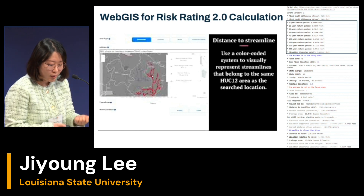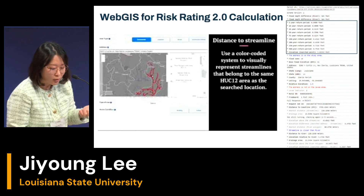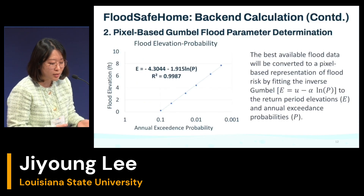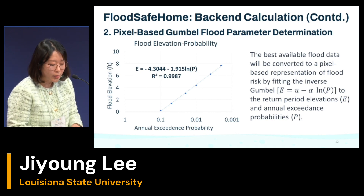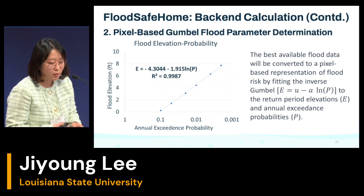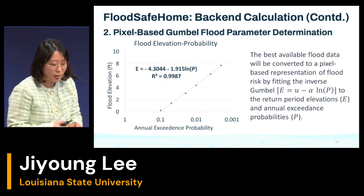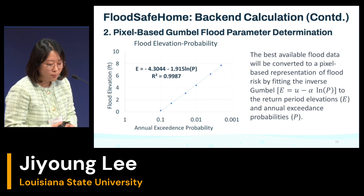We use raster files — such as five-year return period values — to calculate pixel-based Gumbel flood parameter determination. We check the best available flood data, which contributes to the pixel-based representation of flood risk by feeding the inverse Gumbel return period elevation and annual exceedance flood probability.